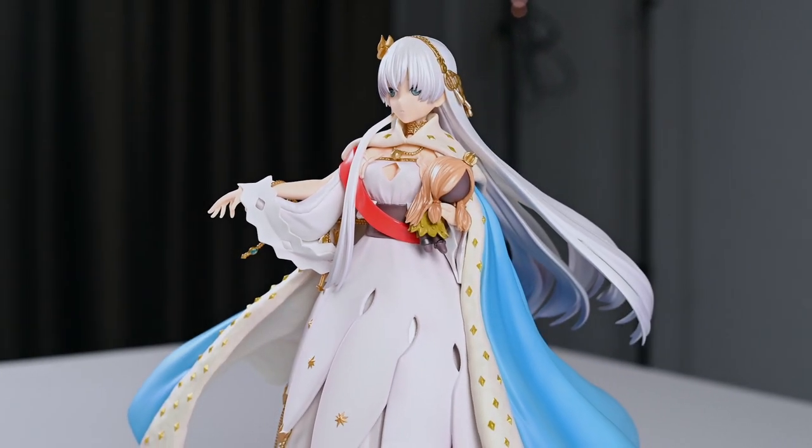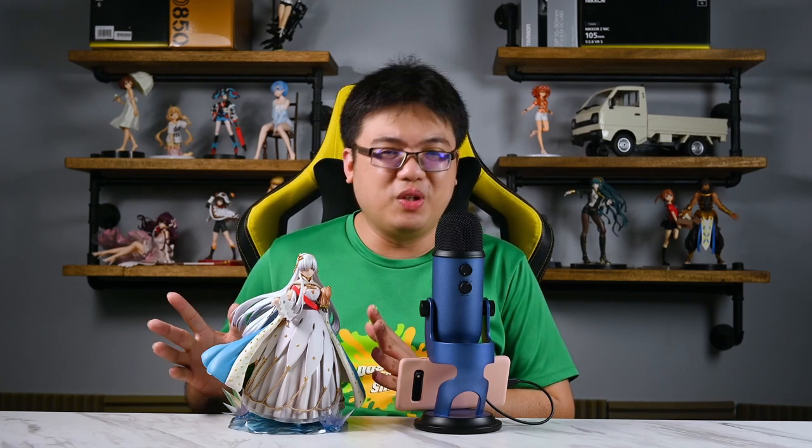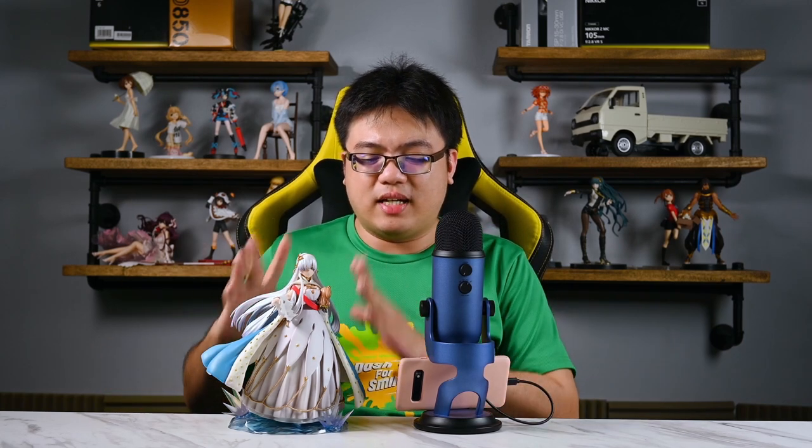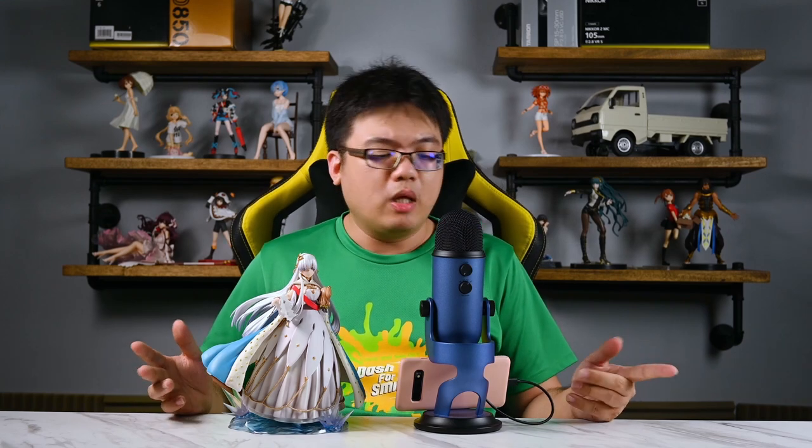My past few FGO figure reviews were so good there was virtually nothing to complain about. This figure of Anastasia — or Anya as she's fondly known — is not exactly perfect; there are a few small quality control issues. That's actually a nice change of pace, but these issues are in line with my expectations of Kotobukiya. I personally don't think of Kotobukiya that highly as a figure brand.